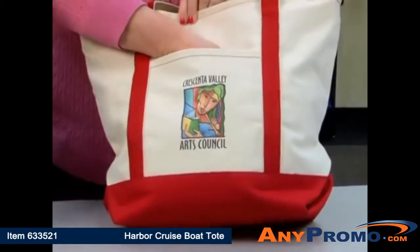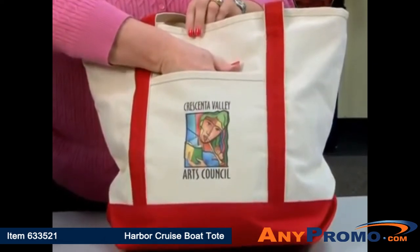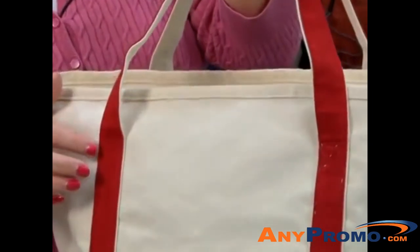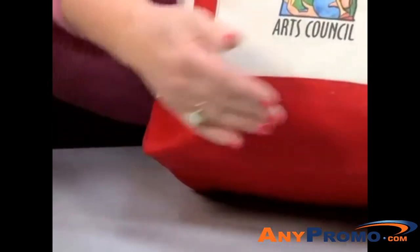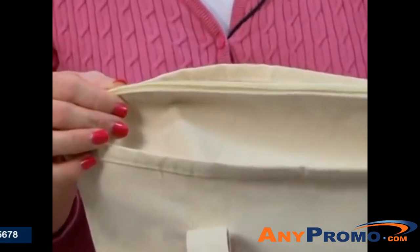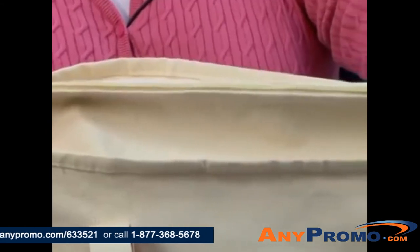Features include this front slash pocket, which you see here is decorated with our Gemphoto process, 22-inch reinforced handles box stitched to the bag, contrasting fabric on the bottom that won't show any dirt, and a top zippered gusset that allows more room internally and keeps all your items intact.